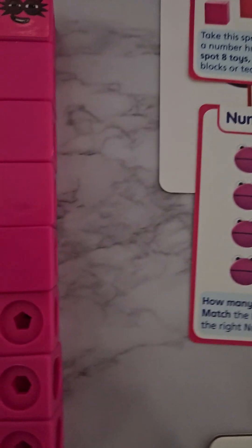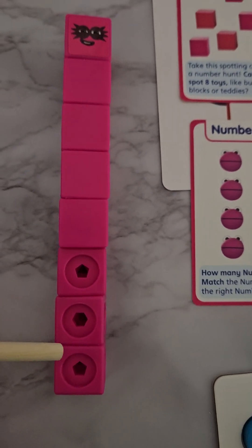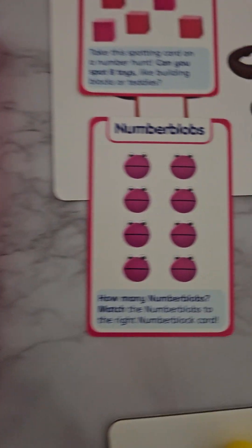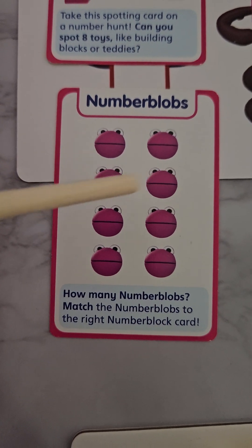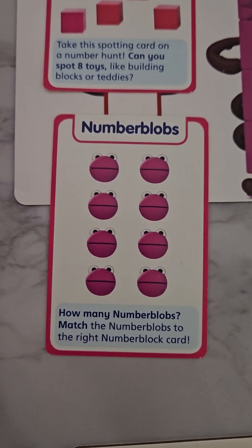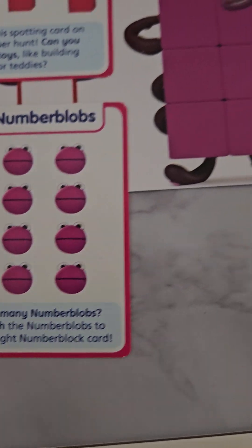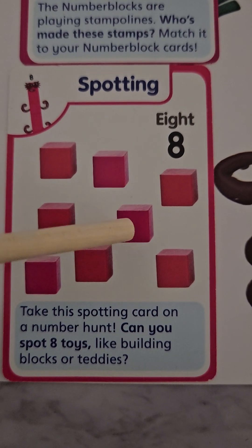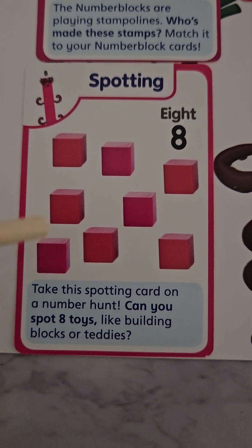Here we have our number eight Number Blocks in a line of eight. Let's count them together: one, two, three, four, five, six, seven, eight. We have eight number blocks here. They're in pink, and number eight is an even number, so we have equal parts. Here we have eight cubes: one, two, three, four, five, six, seven, eight.